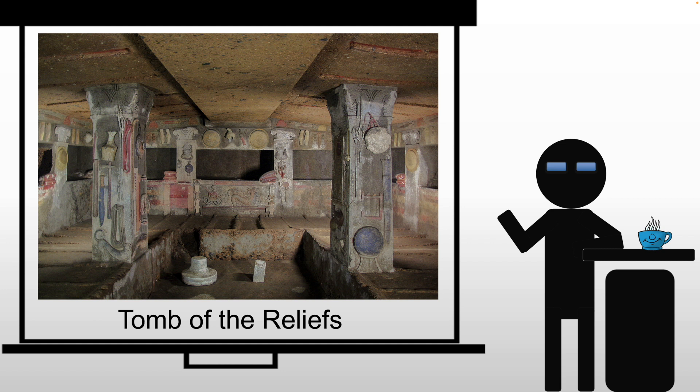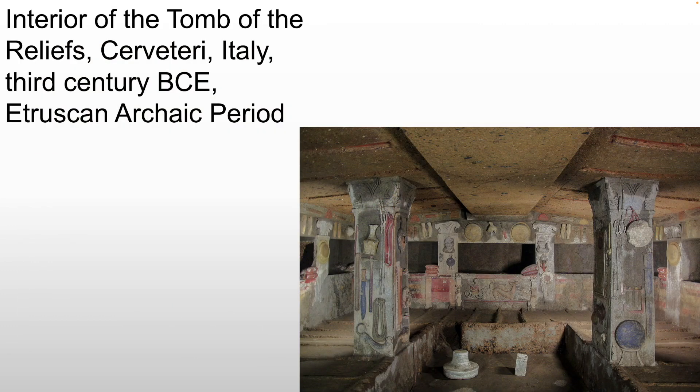The Tomb of the Reliefs is one of the most famous Etruscan tombs. It would have contained several generations of a single family — that nuclear unit, the children of these Etruscans, going out several generations. There's a lot of space to put bodies because they do have more children, and those children tend to die young. About 50% of people will not make it to the age of 10.